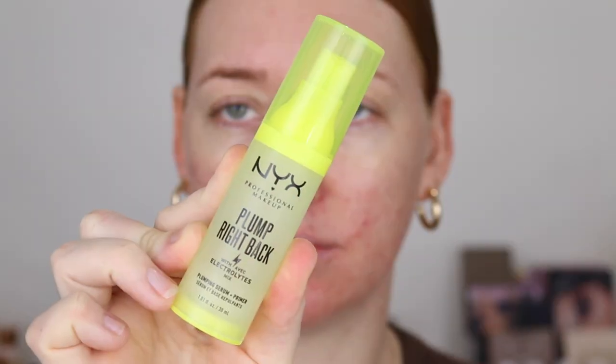First up I've got this NYX Plump Right Back Plumping Serum and Primer. This one says that you can use it alone or under foundation and your skin will instantly feel and look plump. I love the packaging, the fluoro is just funky. Let's put it on one side of my face first and see if it actually plumps things up. It has a very cooling gel formula, it doesn't feel sticky at all, quite hydrating. This side of my face definitely looks a bit better because it's got that hydration — so is that classified as plump? I don't know.